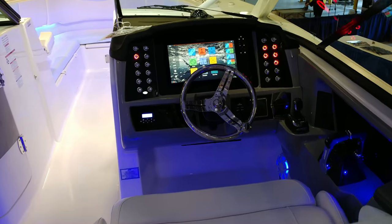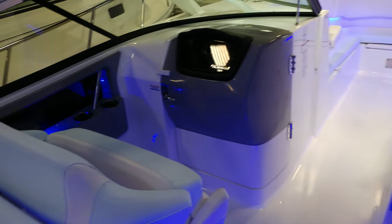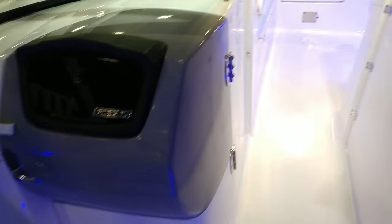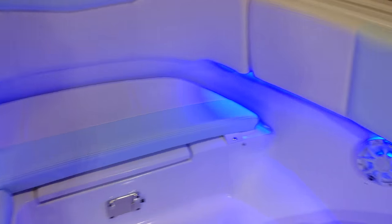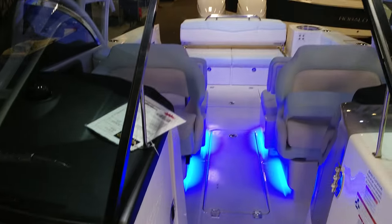There's a captain's chair and co-pilot seat. All the speakers have lighting — except that one; I guess something's wrong with that one.